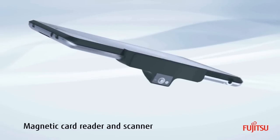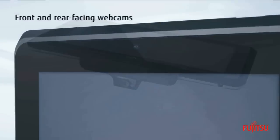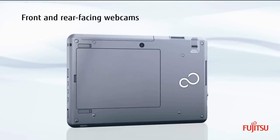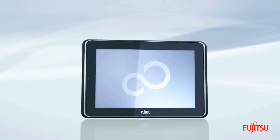Optional magnetic card reader and barcode scanner along with wireless support. The Q550 offers retailers a flexible tablet ideal for assisted selling, POS transactions, price lookup and more.